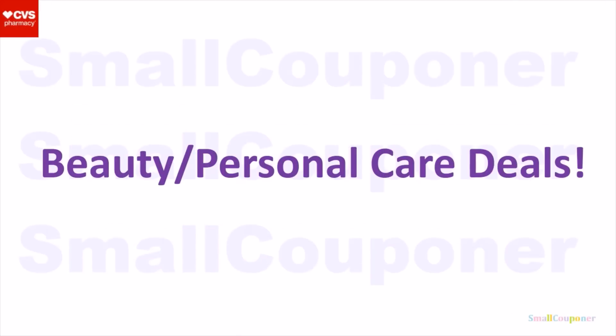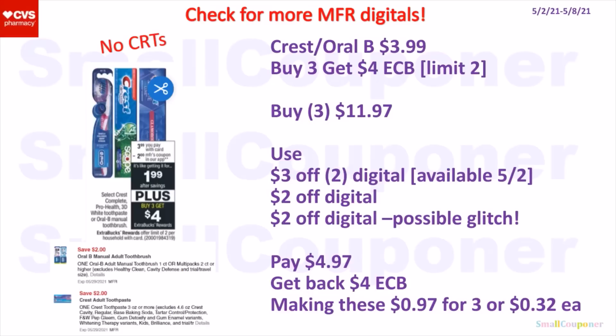Let's get started with all of the deals — Beauty and personal care. So the Crest/Oral-B — these are going to be $3.99. When you buy three, you get a $4 extra buck back. It is a limit up to. So what you can do is buy three of these for $11.97. We are getting a 3-off-2 Crest/Oral-B digital, a $2 off digital, and another $2 off digital. Make sure you get at least one toothpaste and one toothbrush for those digitals. The $2 off digital may glitch and also come off. So pay $4.97, get back a $4 extra buck, making these $0.97 for three or $0.32 each.